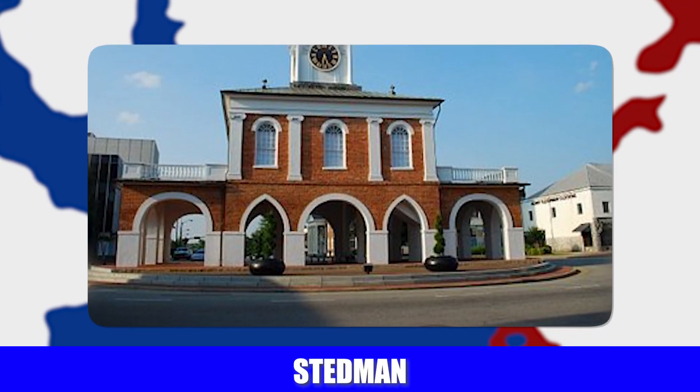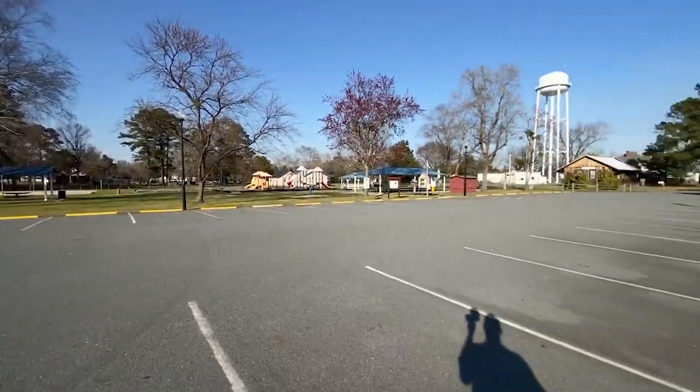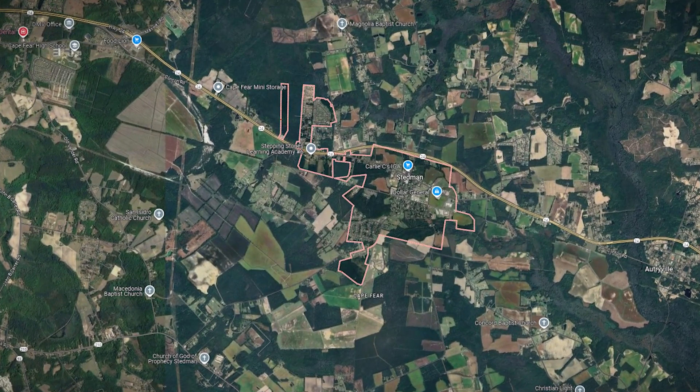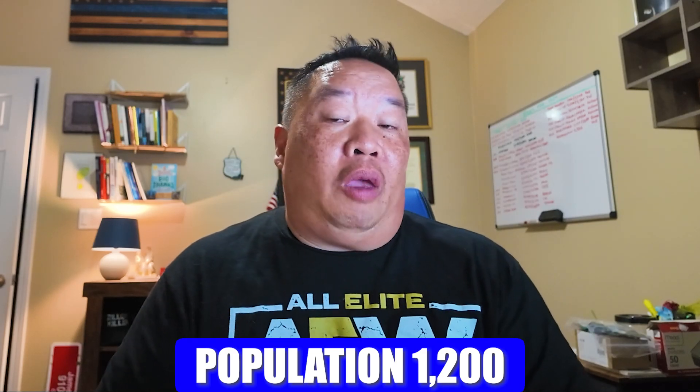Next up is Stedman, a small little town about 15 minutes east of Fayetteville. The population is around 1,200 people. A lot of people like living there because it's so rural — they have a grocery store, a drugstore, and a post office. If you want to live in a rural area but not be too far from Fayetteville, Stedman may be a good place for you.